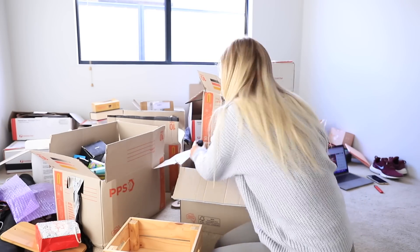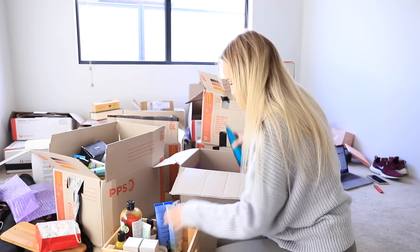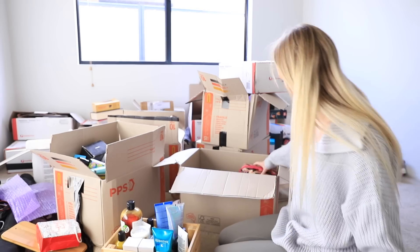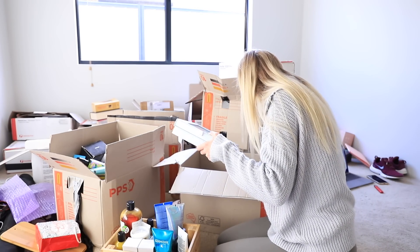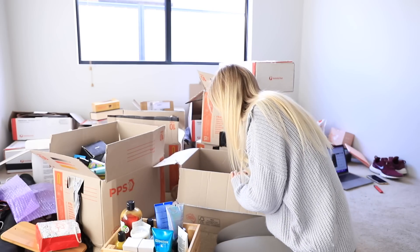Hello my loves, welcome to part two of setting up my filming room. This is the unpacking video, and if you watched my first video in this series, you've seen some of this footage before.